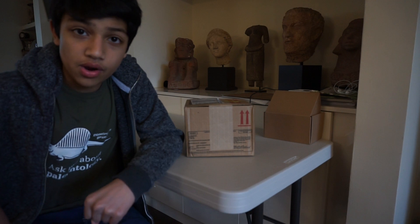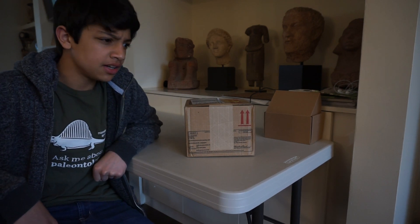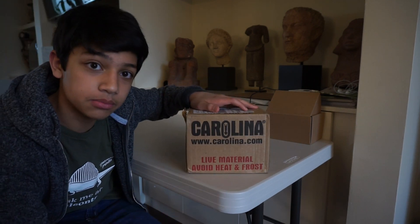The reason why I say this package is very special is because what's in this box is not an editing program. It's not a shirt, it's not a game. Ladies and gentlemen, what's in this box are living animals.